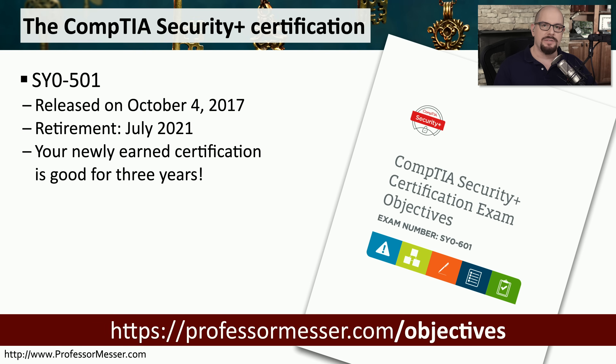CompTIA certification exams have version numbers. The certification exam that we have now here in July of 2020 is the SY0-501. This was an exam that was released on October the 4th of 2017. And CompTIA has announced that they will be retiring this exam in July of 2021.